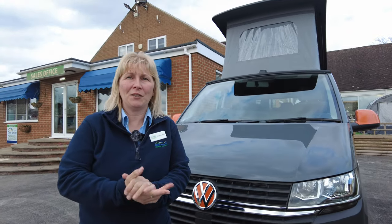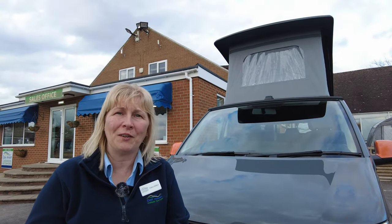Hi, I'm Claire and I'm part of the sales team at Donay Mott Leisure Kingdom. We're in Hilton Derbyshire and today I want to show you around this beauty.